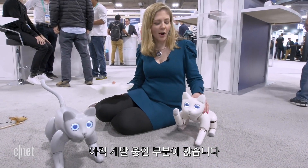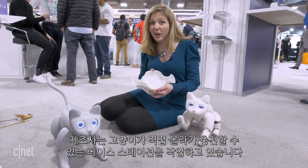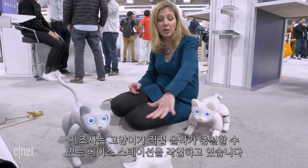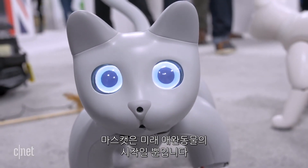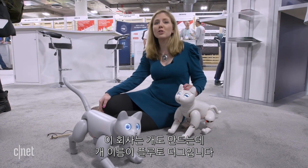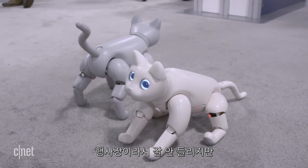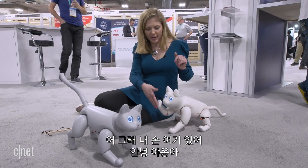There's a lot still in development here. In the future, you won't have to charge it with a cord — they're working on a base station where the cat will be able to find it and sit in it for charging. This is only the beginning for Mars Cat. The company is also making a dog — Pluto dog. It's hard to hear on the show floor, but it's purring and doing the rawr sound.